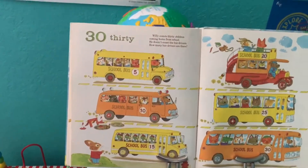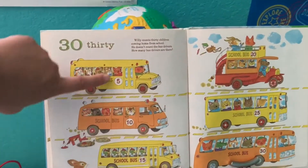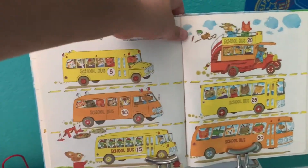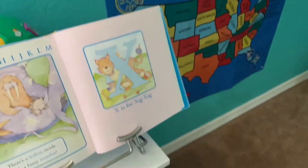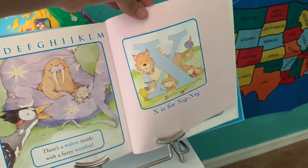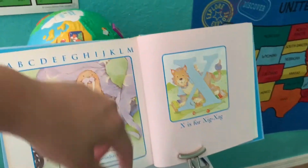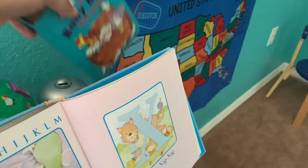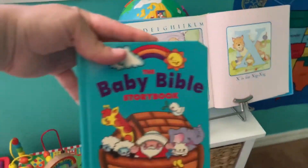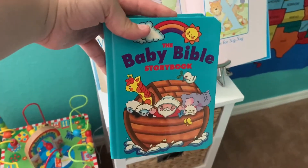I would read the book and then he would count: 5, 10, 15, 20, 25, 30. Then we went back to the letter and read 'X is for zigzag.' Since we were already reading, we sat down and did our little Bible study and prayer.